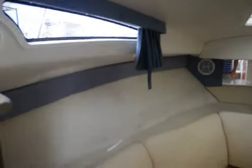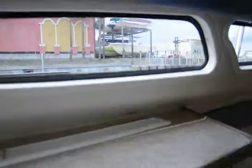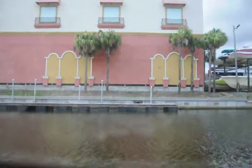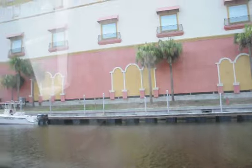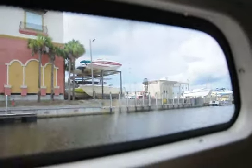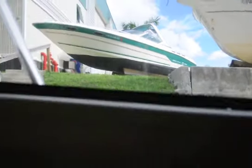2007 Bayliner 245 — check out these panoramic windows inside the boat. You can see the palm trees and the marina. You do not feel claustrophobic in this boat at all; the windows keep it with a nice, homey feeling inside.